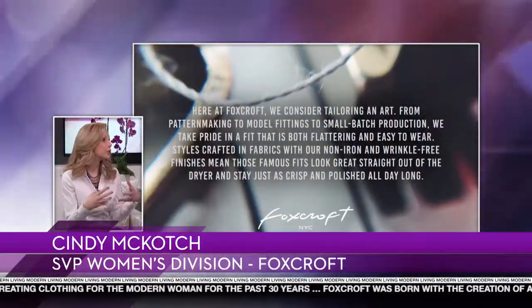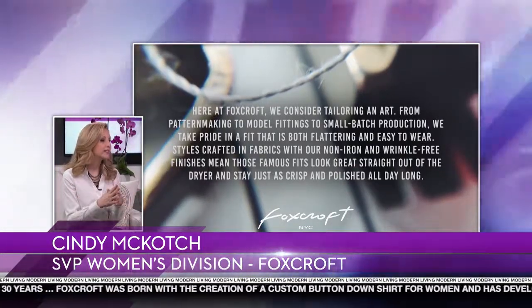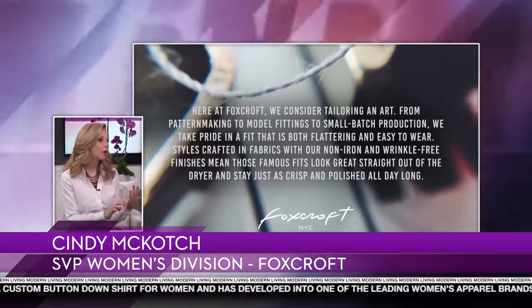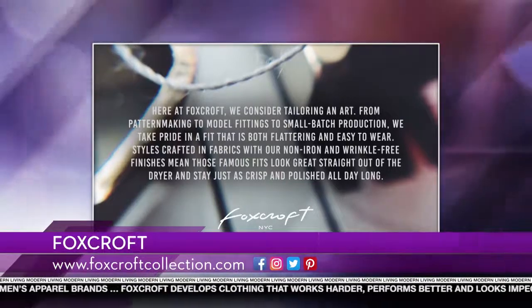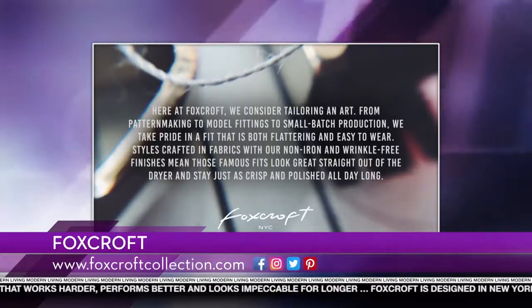Customer service is an important part of the company, especially for online shoppers — can you tell us about the integral role that department plays? We have a Texas-based team that has been with us for years, highly trained on the product. Every week as new product comes in, the head of customer service is training her team. They love talking to our customers — whether it's about how a garment fits, the fabrication, or even just what color would look great with her skin tone and hair color. That's part of our loyalty back to our customer — we really embrace her.